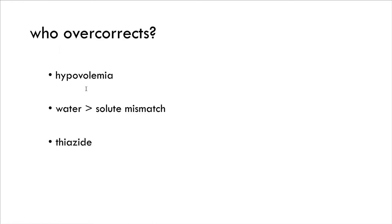Who overcorrects? Anyone who has a reversible pathology for hyponatremia. Classically this is hypovolemia. Patients on thiazides can do this. And patients with a water-solute mismatch: psychogenic polydipsia, beer potomania, and tea-and-toast patients not taking enough solute. All of these are reversible pathologies. Once you fix the problem, the kidney is normal and it's going to correct extremely rapidly.